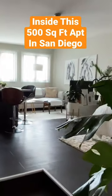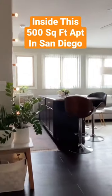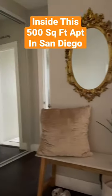Hi Apartment Therapy, I'm Katie and welcome to my 500 square foot studio apartment in San Diego, California.